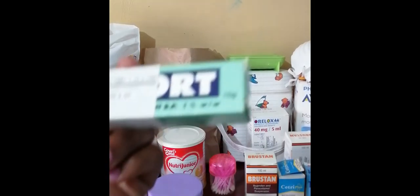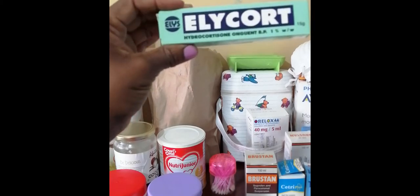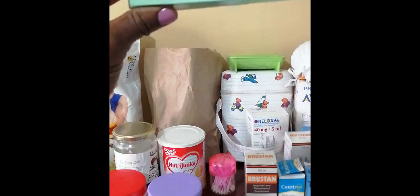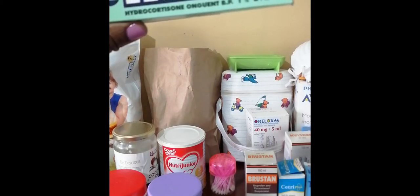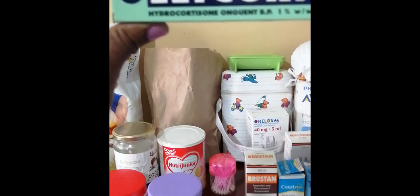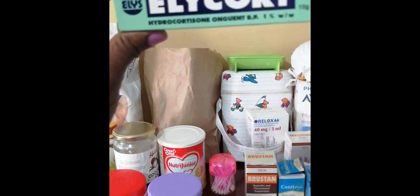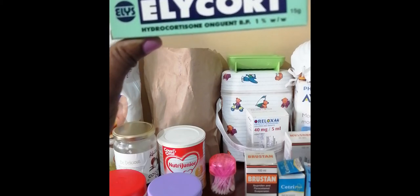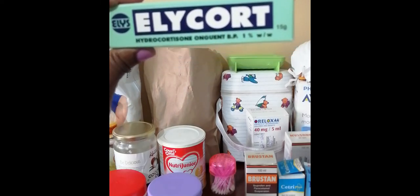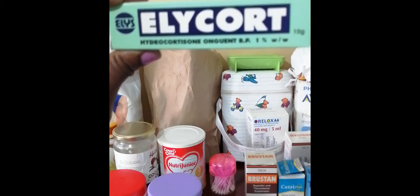For very severe eczema, I have Elocom — this is an example of hydrocortisone. You can see it's written Elocom, hydrocortisone, and it has hydrocortisone at 1%, which is a steroid. I normally use these when the eczema is severe. You really want to minimize the use of these because steroids are not good for your baby's skin — they can bleach and cause thinning of the skin.